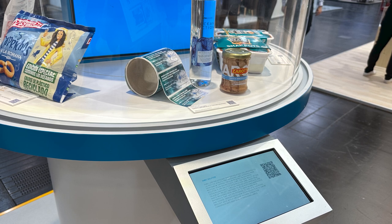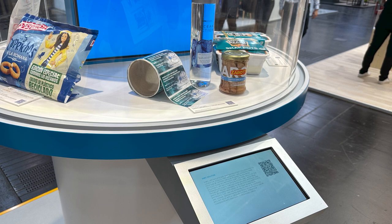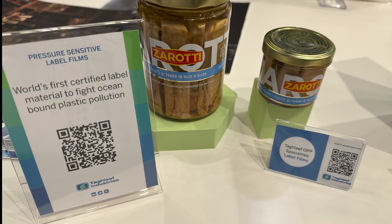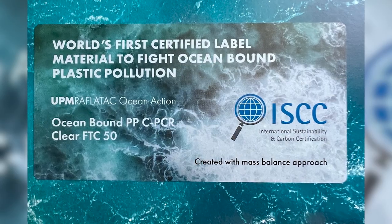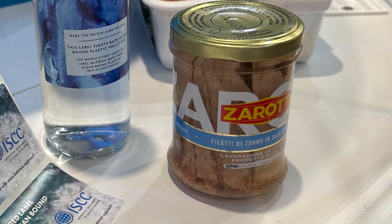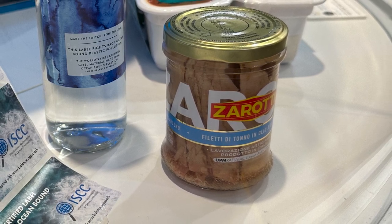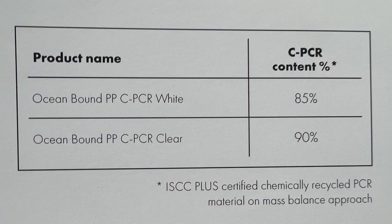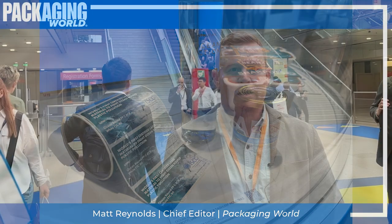On the subject of ocean-bound plastics, one final film-based application I saw at Interpac was spotted in several places — at the SABIC booth and also at the Tagleaf Industries booth. It turns out this is a real-life application of a label I saw last year at Pack Expo by UPM Raflatec. Italian fish producer Zorati — and of course it only makes sense for a fish company to have a protective stance on the ocean — is using ocean action label materials in their tuna product line. The company says these pressure-sensitive labels are made from chemically recycled polypropylene, identical to traditional plastic films.